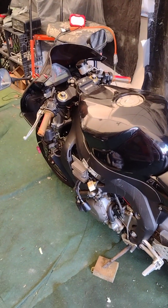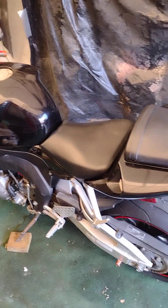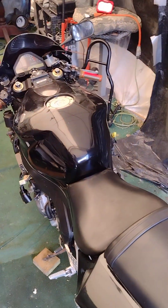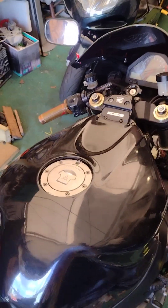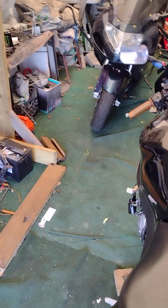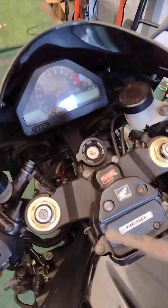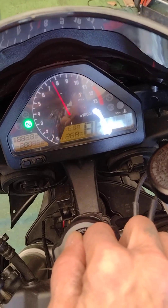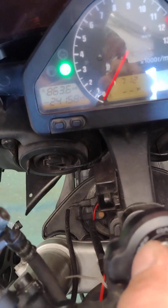There'll be more in a part two video where we'll actually have it running and be cruising around with it. It's got 24,000 miles on it.